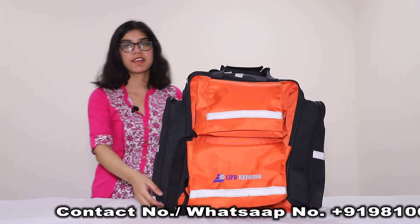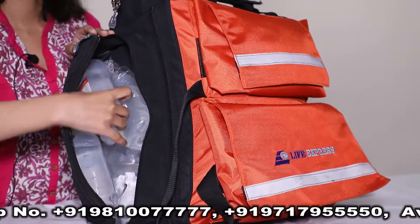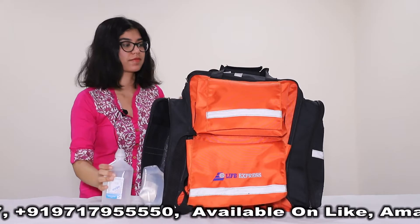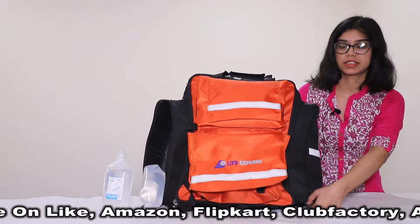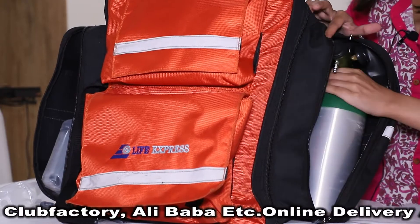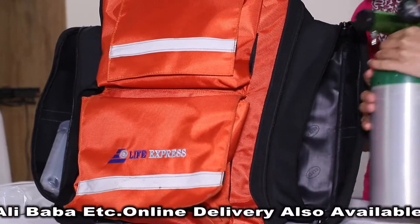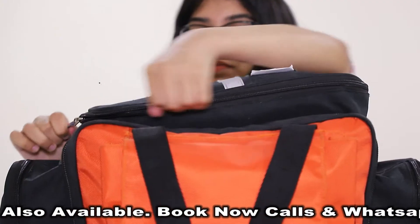On the right side, we have 500 ml of IV fluids. And on the left side, we have the O2 cylinder. And on the top, we have 100 ml IV fluids.